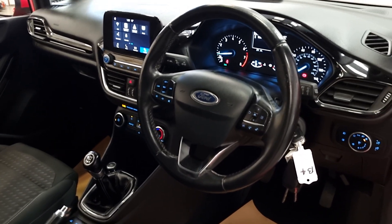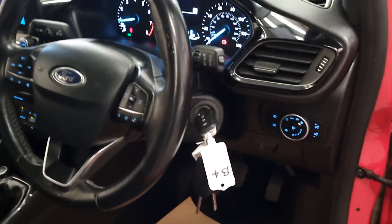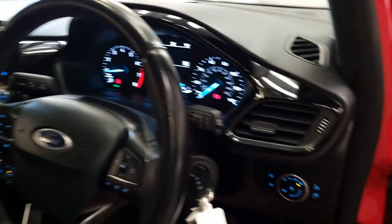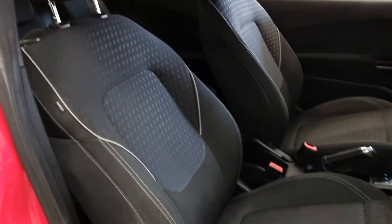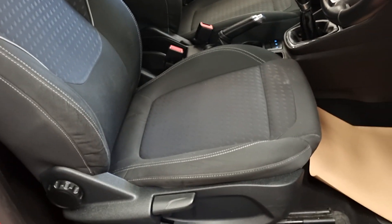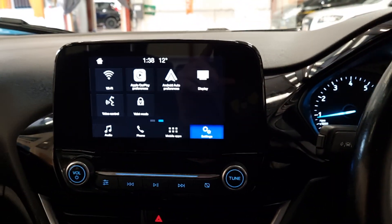We've got the multi-function steering controls with cruise control and speed limiter. There are three keys, auto headlights, and a two-tone cloth interior — all in good condition with no rips or tears.